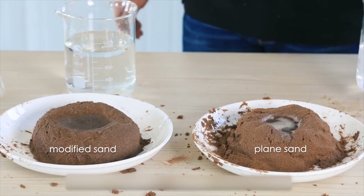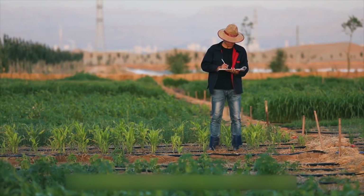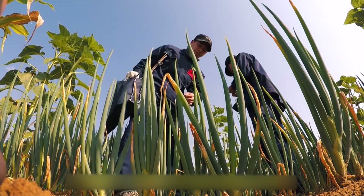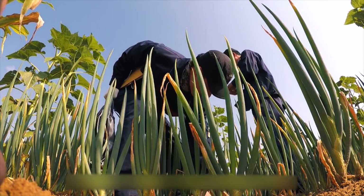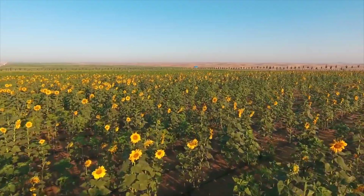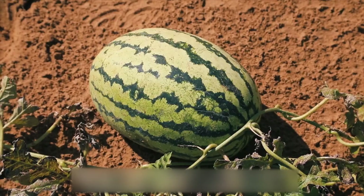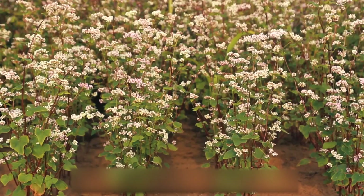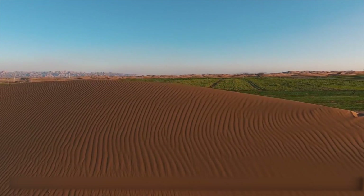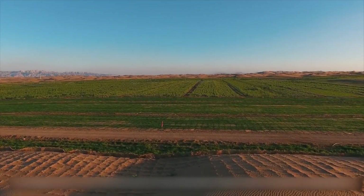A trial was conducted with this paste on a 1.6 hectare plot in the Ulan Buhe Desert, and the results were astonishing. The dry land became fertile and was used to grow different crops, including corn, rice, sunflowers, watermelon, and tomatoes. Interestingly, scientists used the same volume of water and less fertilizer than required to grow crops on normal land, but the plants still produced a higher crop yield than those planted on arable soils.